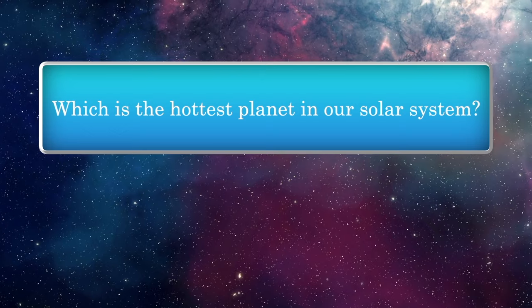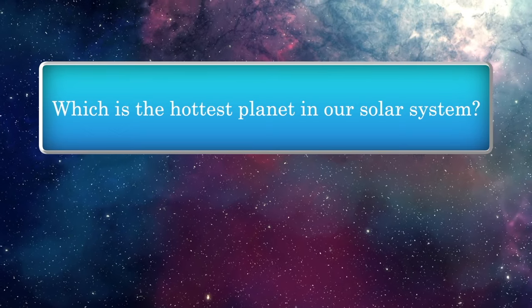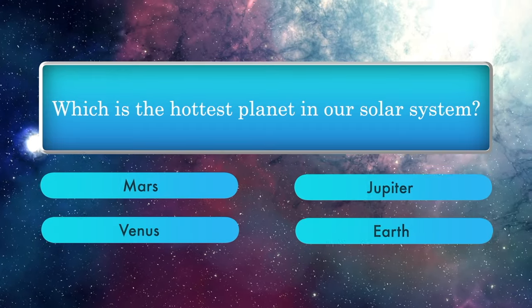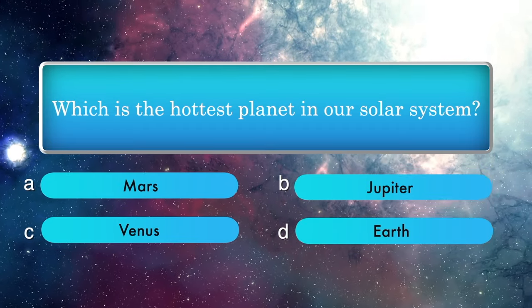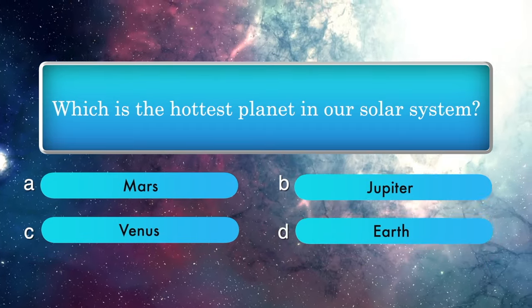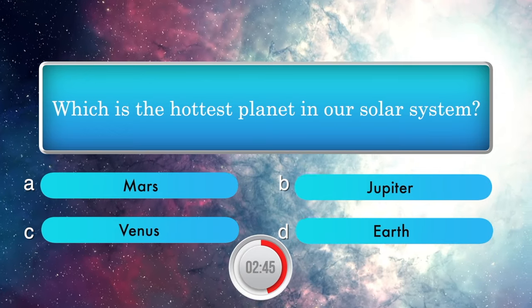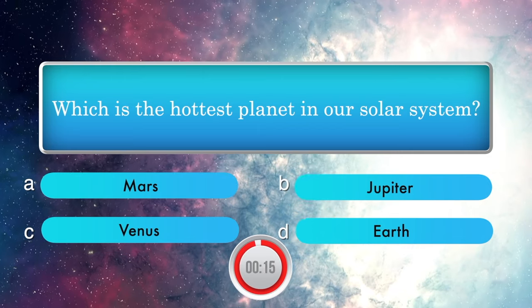Which is the hottest planet in our solar system? Options: Mars, Jupiter, Venus, Earth. Answer is Venus.